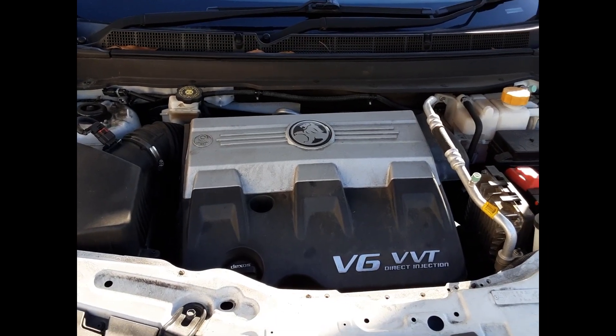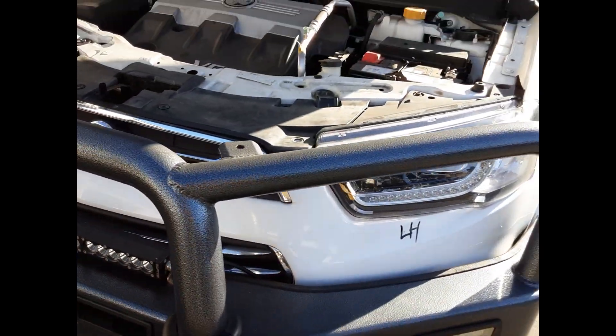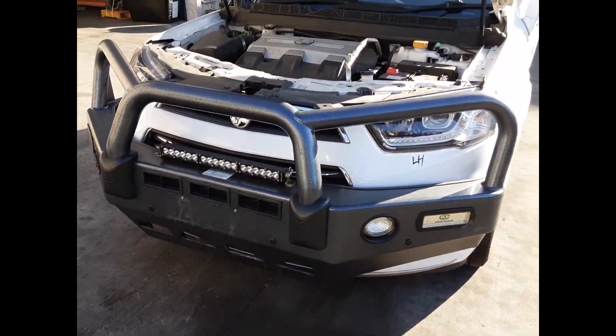LFW 3L V6 petrol engine with a radiator grille, right hand headlight, left hand headlight, and an ECB bull bar with all bolts and brackets.